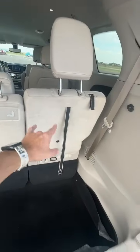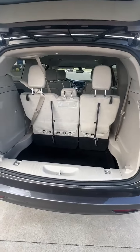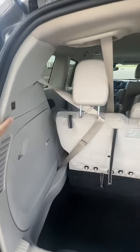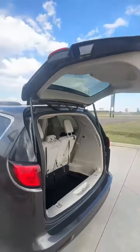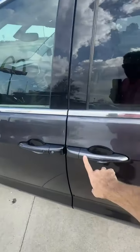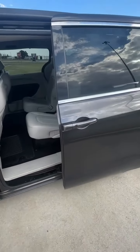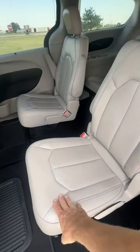This rear seat and the middle two fold all the way into the floor. It also has a power liftgate and power rear doors, giving you all that open space.